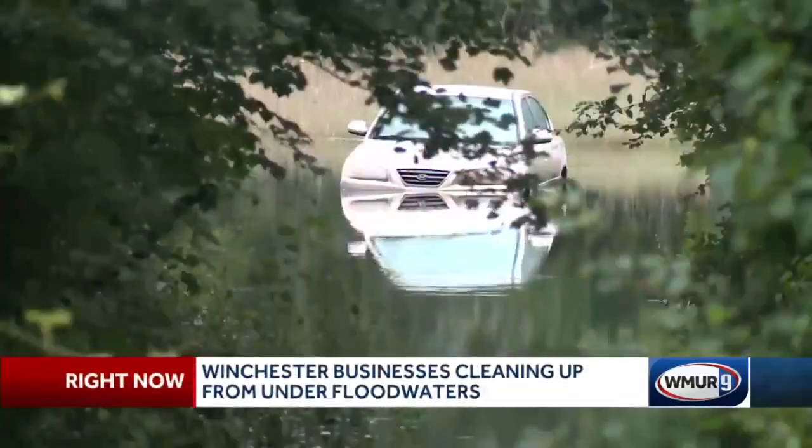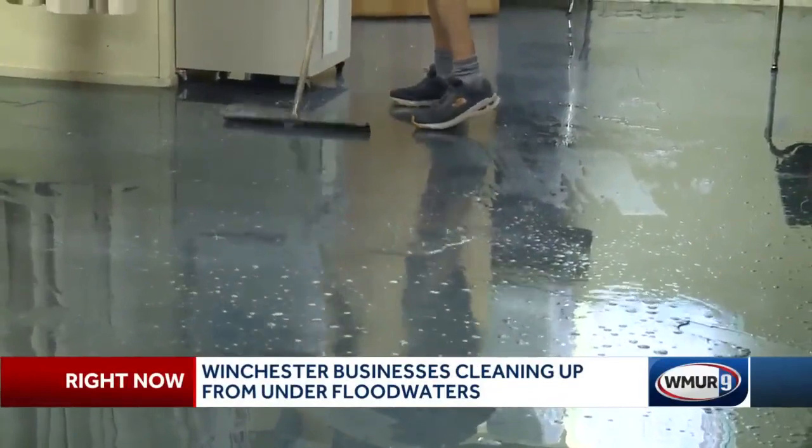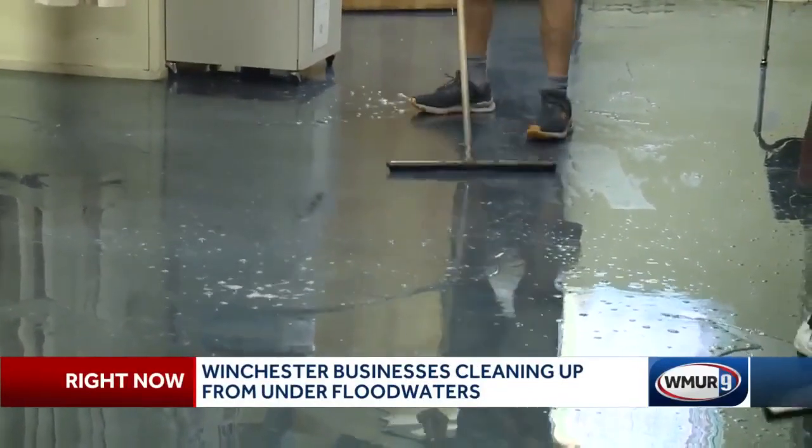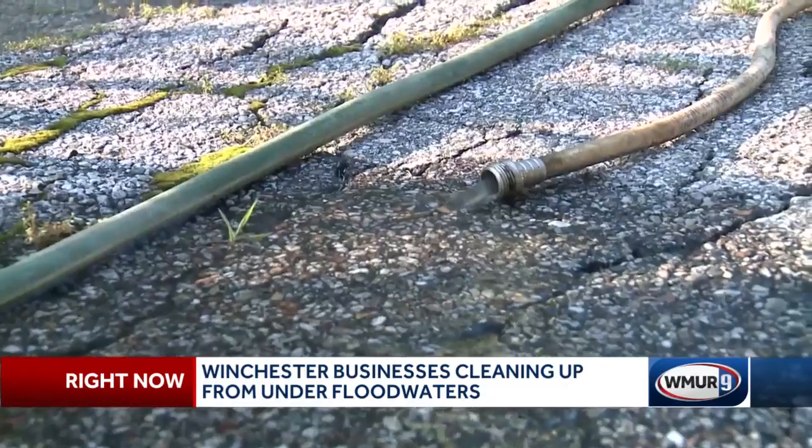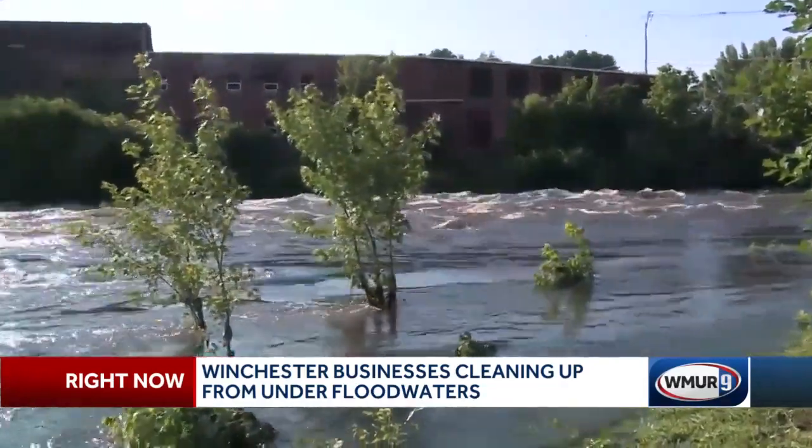Raging rivers and overflowing brooks and streams leading to many scenes just like this one. Hoses and pumps humming all over Winchester, which sits along the Ashwilett River in some areas.